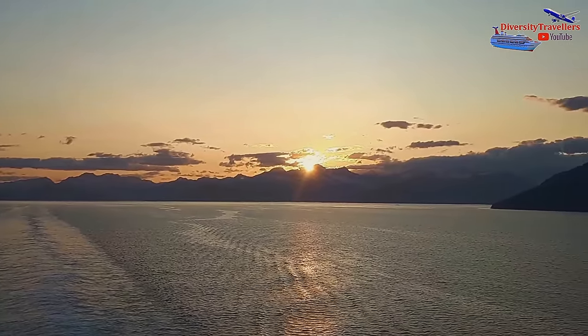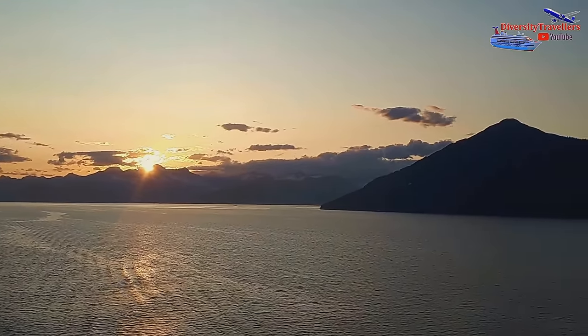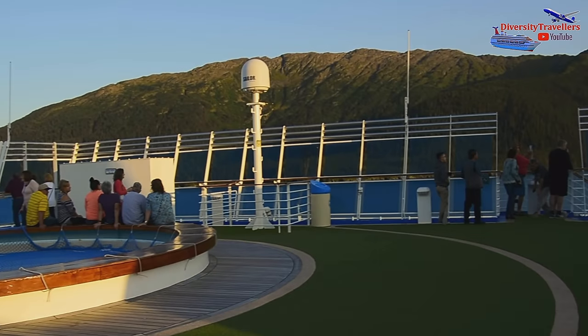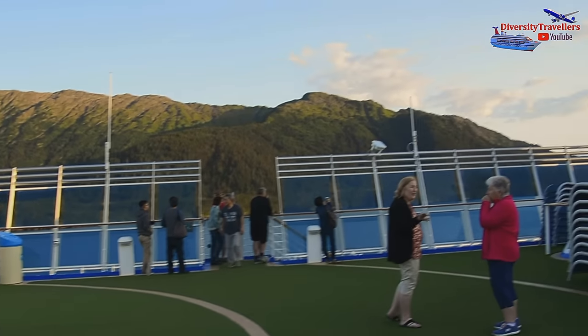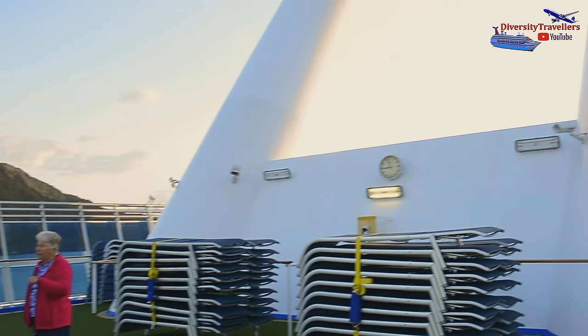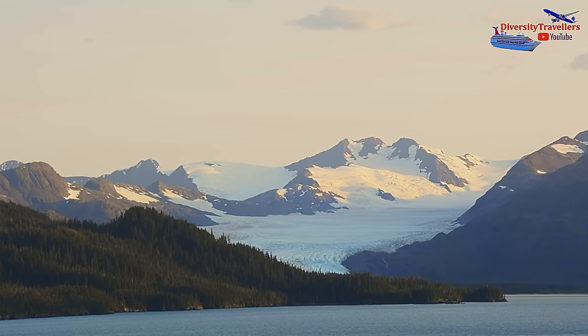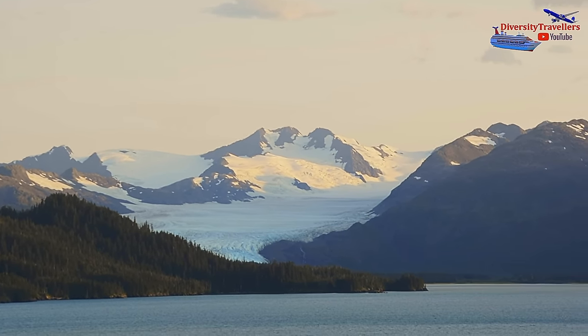The sun was setting, making the 180-degree view breathtaking. The weather was brilliant — completely sunny for the seven days that we cruised. It was an amazingly lucky situation, because we were told that in Alaska it always rains. It was a heavenly atmosphere to photograph the glaciers.